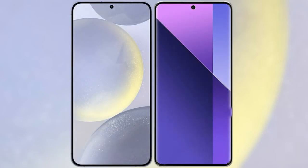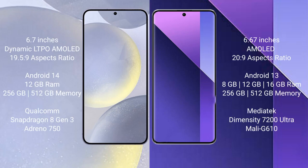I will compare the new Samsung Galaxy S24 Plus with Redmi Note 13 Pro Plus. Samsung Galaxy S24 Plus comes with a 6.7-inch Dynamic LTPO AMOLED display and an aspect ratio of 19.5:9. Redmi Note 13 Pro Plus comes with a 6.67-inch AMOLED display and an aspect ratio of 20:9.